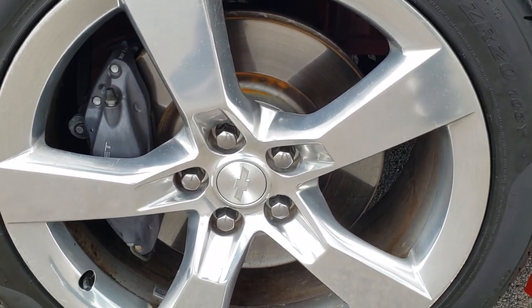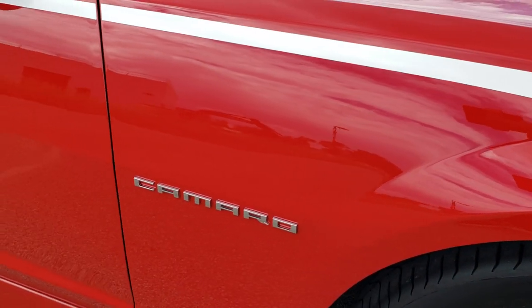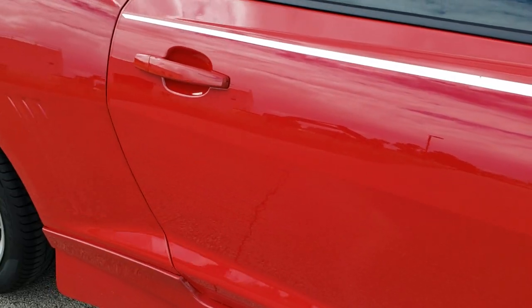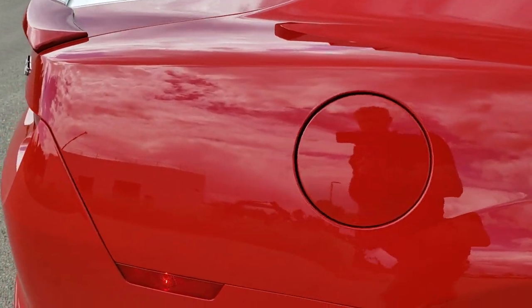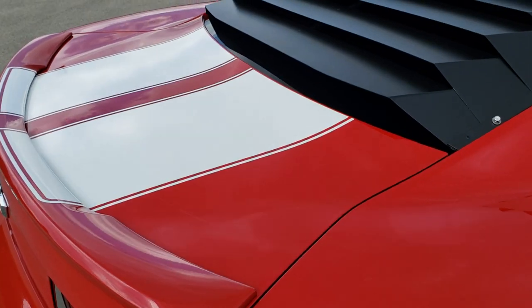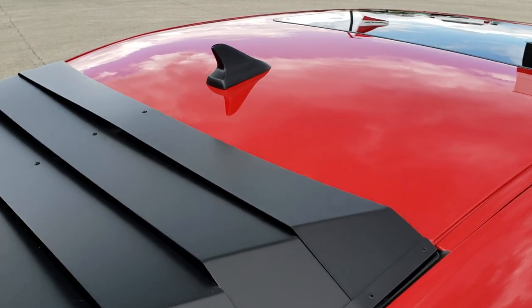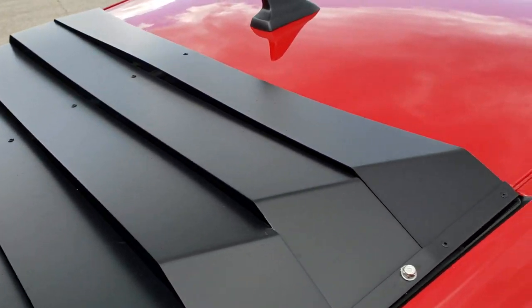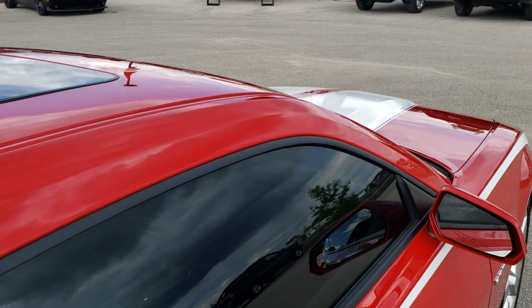The passenger side rim is in nice shape as well. As you go down this side of the car, take note of how clean the body is, how reflective and mirror-like that paint is. We take these HD videos so if you are far away or even close by but just cannot make the trip down, you can see the vehicle, hear the vehicle, and have confidence in what you're looking at before you even get here, so there are no surprises. You can see it has a really nice real metal louver on there.